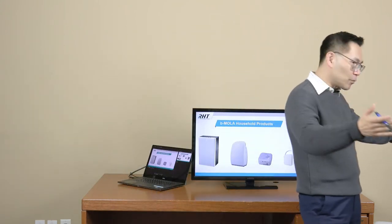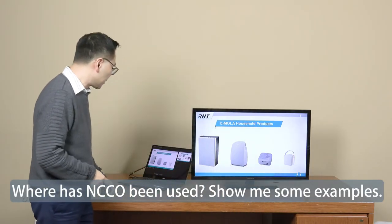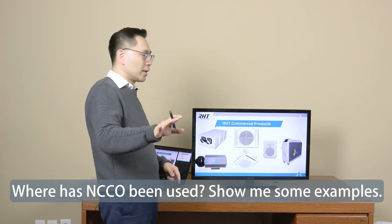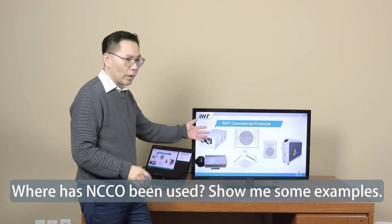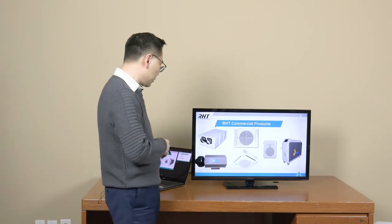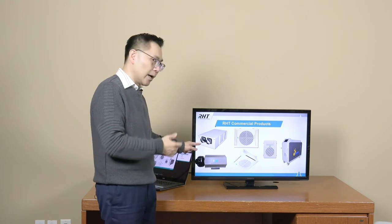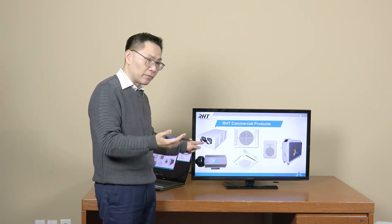We have different products — household ones including a handheld unit, a medium size, and a larger size. We also have commercial grade units: ceiling-type air purification systems in different configurations, and a special unit useful for North America in terms of energy saving — the ERV, or energy recovery ventilation unit.